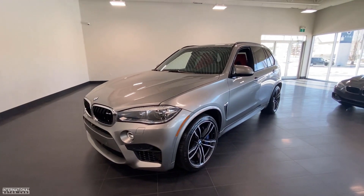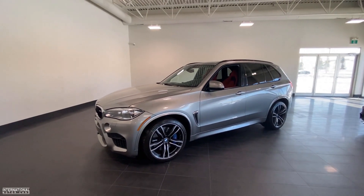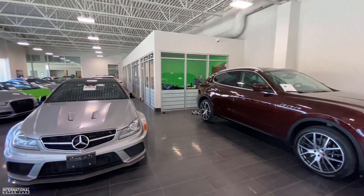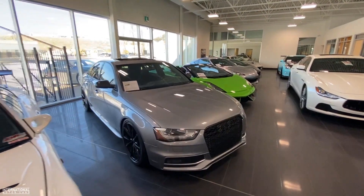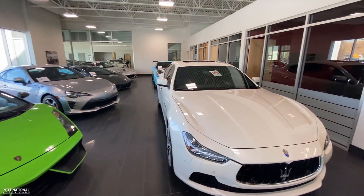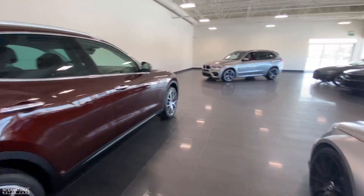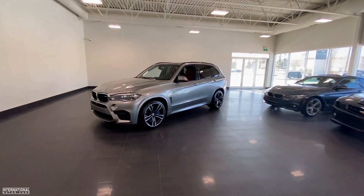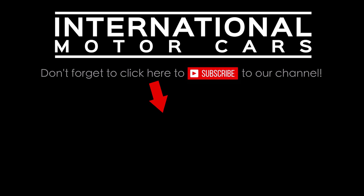That'd be a great summer or winter daily for someone. As always, I'm going to put the link to check this X5M out at the bottom of our YouTube video — check out more photos, detailed write-up and pricing. And if you haven't already, please subscribe to our channel. You can see we always get cool, unique inventory in and we're going to continue to do video walk-arounds on them. We're also going to do some cool delivery videos and document more life around International Motorcars. And of course, if you like this video, please give it a thumbs up. We'll catch you guys on the next one — thank you!